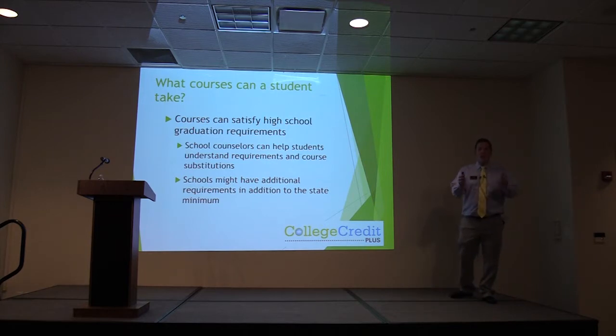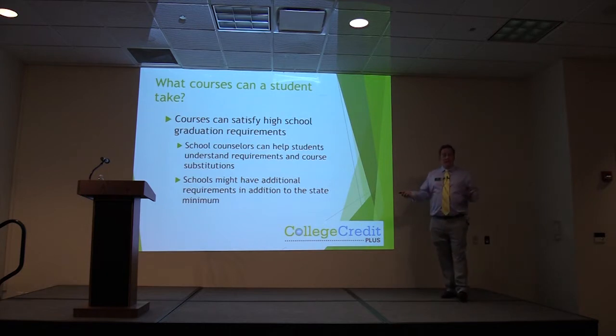Work with your counselors — that's the most important advice. Schools have additional requirements as well, beyond the state minimum. This holds true for all schools, so be sure that you work with your counselor on those graduation requirements.